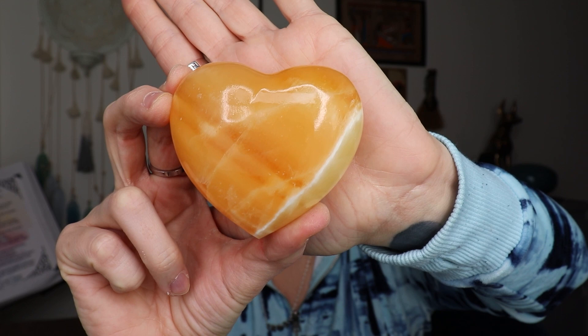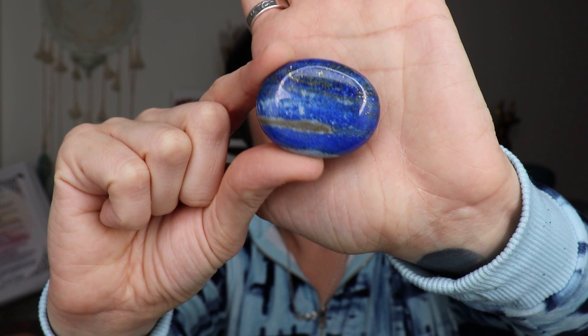This one was kind of an impulse buy — it's an orange calcite heart, still has the price tag on the back. It was sitting there with a bunch of their Egyptian stuff, which I beelined over to but didn't buy anything because I had to rush out to meet my mom and sister for dinner. But I saw this and it just called to me. I've also got a lapis lazuli which I could use for my throat chakra — I have a sodalite that size too so we'll see.